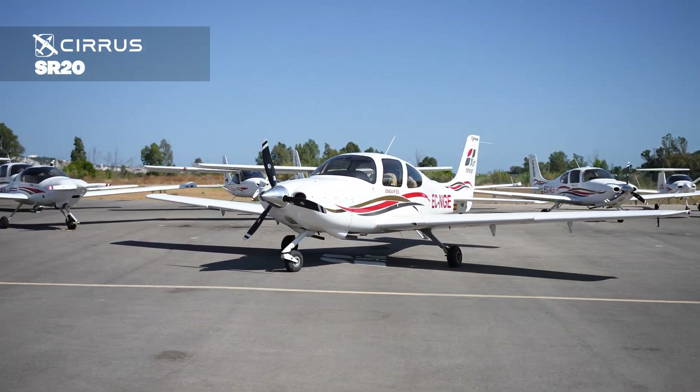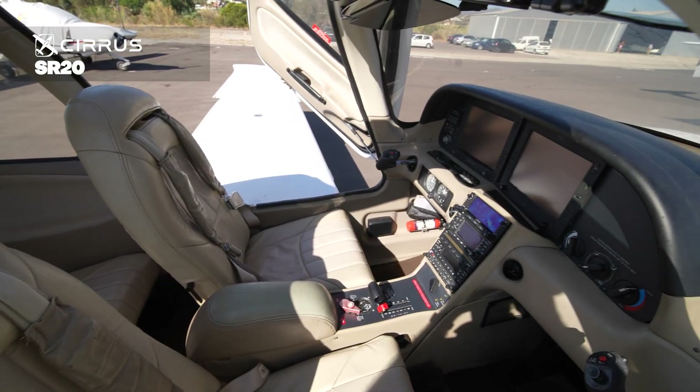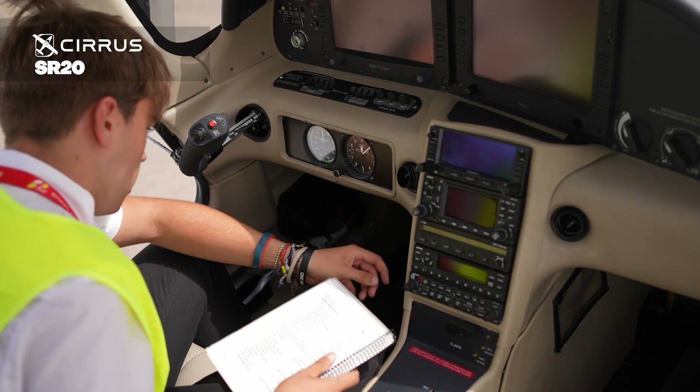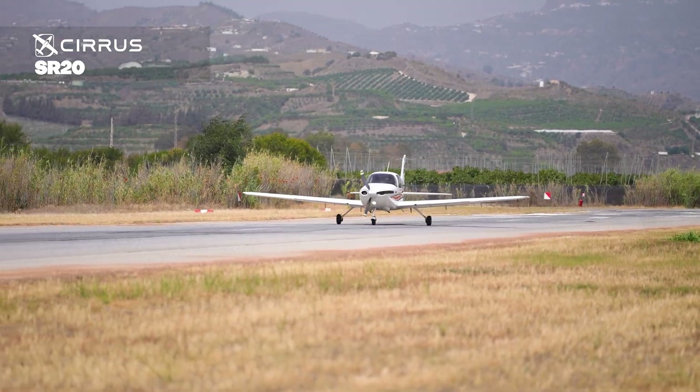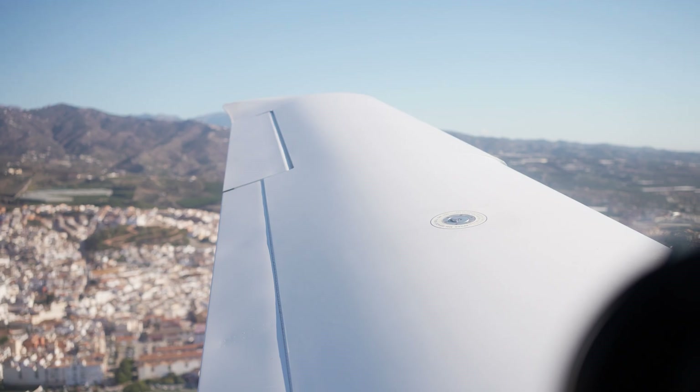Cirrus SR20. A high-performance aircraft equipped with state-of-the-art avionics and excellent cruise speed, preparing our students for modern aviation standards. Equipped with a full glass cockpit and Cirrus' famed CAPS airframe parachute system.